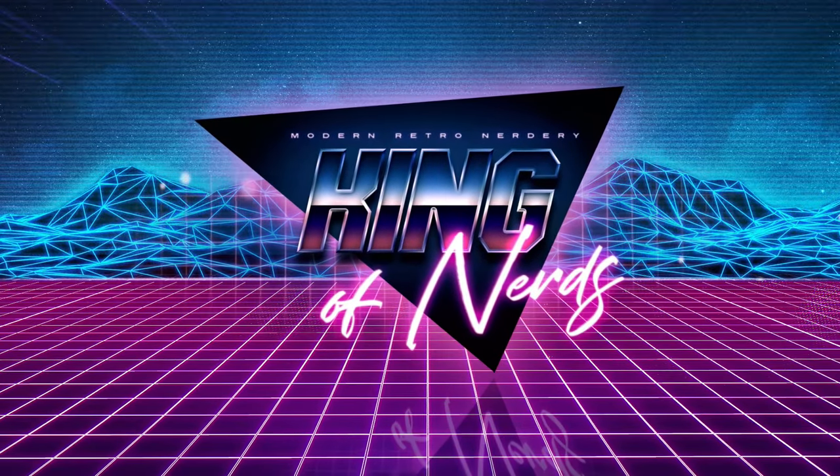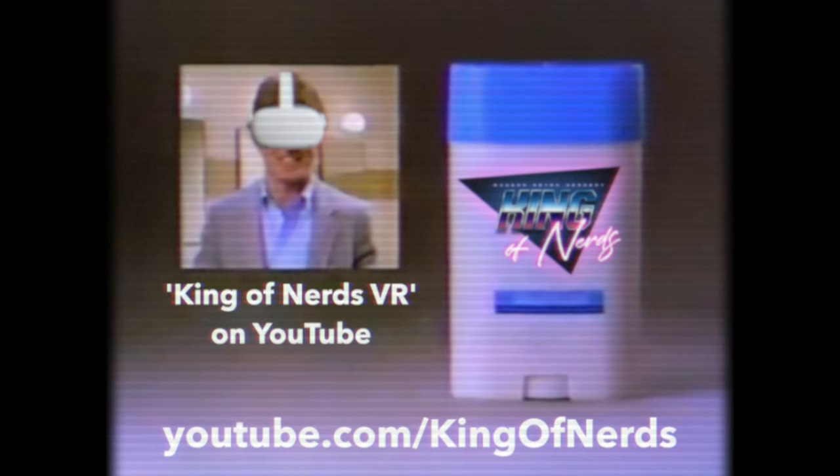This video is supported in part by Playing VR. I tend to sweat — it gives me an edge. The King of Nerds happens to give me an edge too. Let King of Nerds give you the edge.